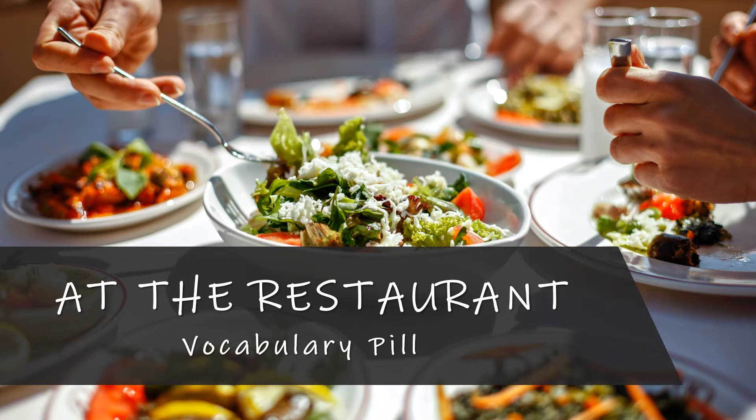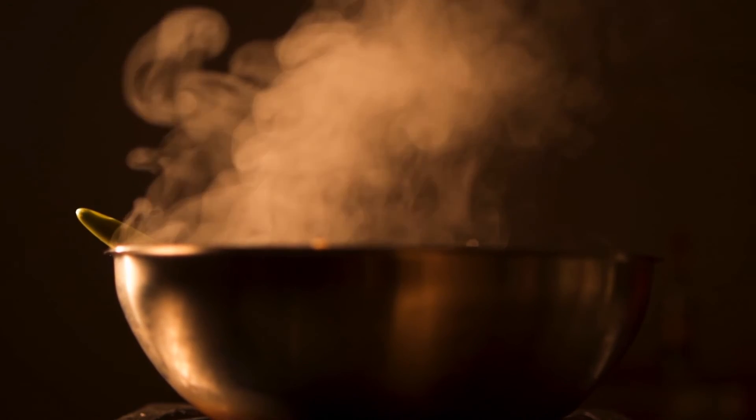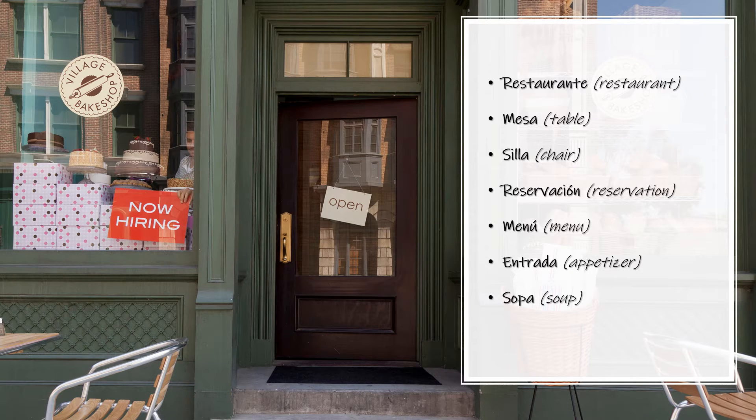Hello, welcome to Speak Spanish. In today's lesson we have a vocabulary pill that will be especially useful at the restaurant. So go and grab pen and paper and get ready to take some good notes. Let's begin with some basics.